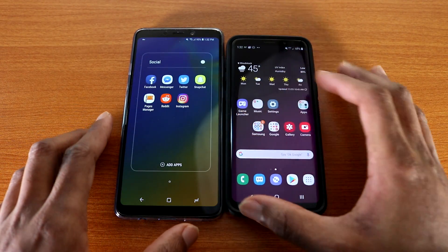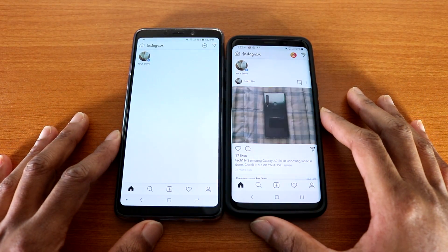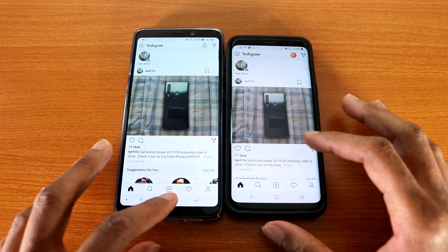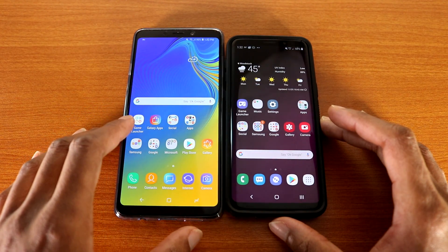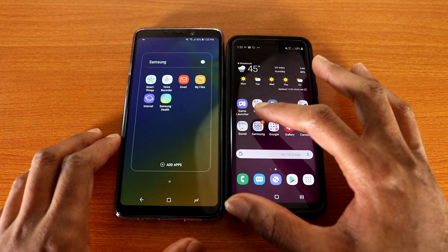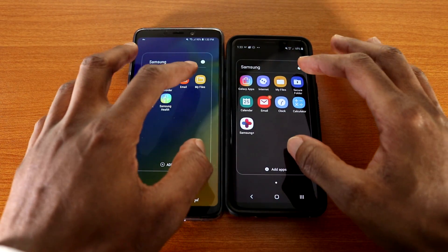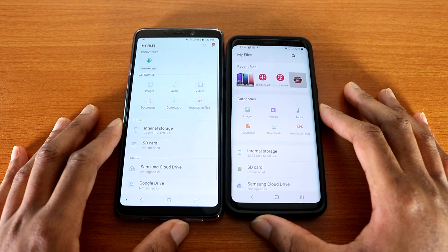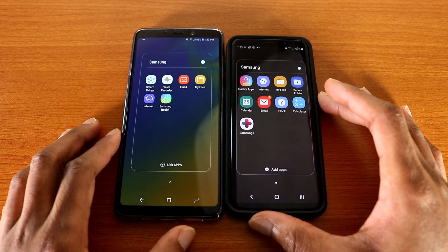Now we'll try out Twitter — here we go. That's Twitter for you. Okay, next up let's go with Snapchat — here we go. Alright, next up let's go with the Samsung app on both devices.